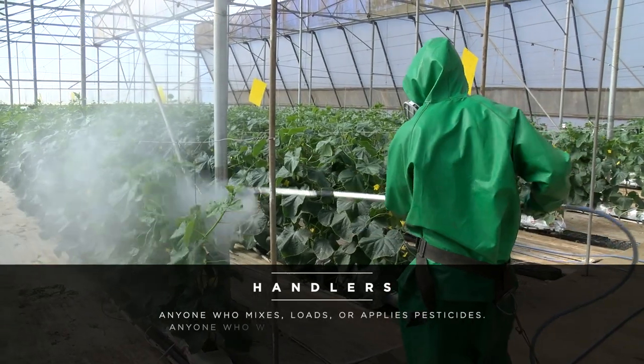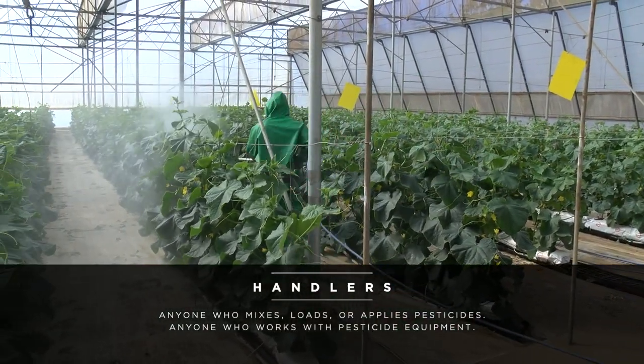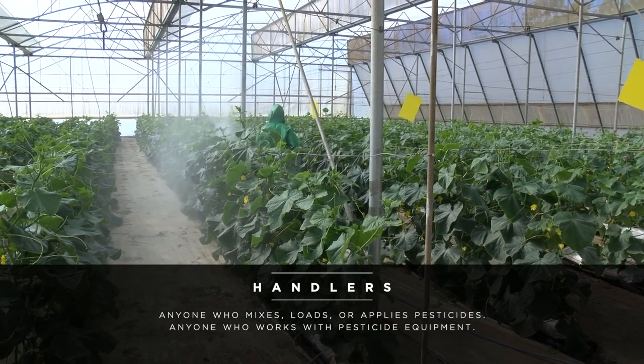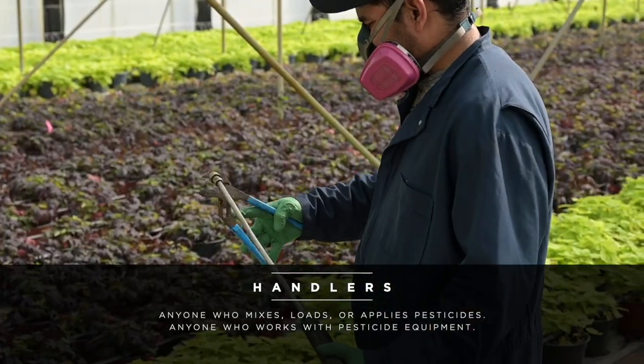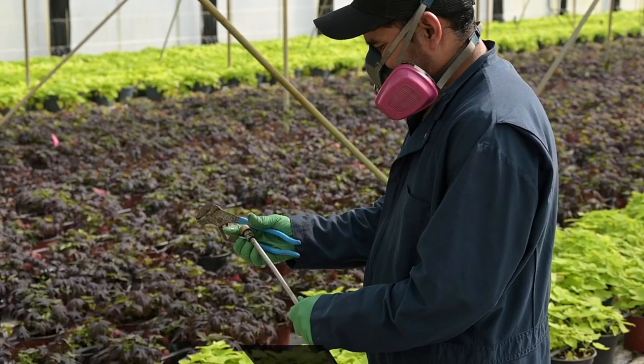Remember, under the WPS rule, you are considered a handler if you mix and load, apply, or assist with the application of pesticides. If you clean, handle, or adjust parts of application equipment, you are also considered a handler.